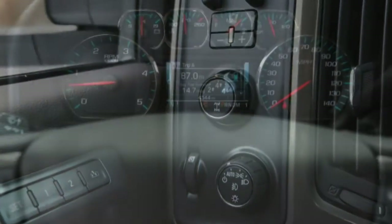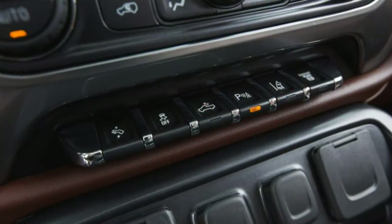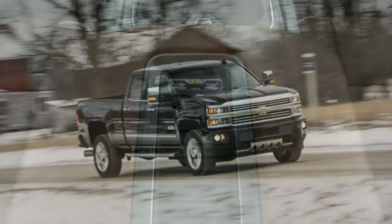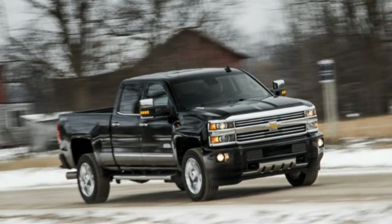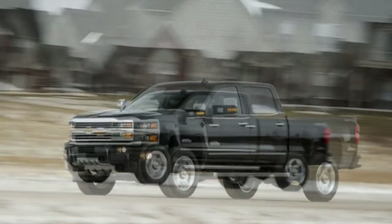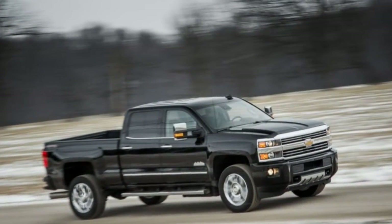Add a sunroof for $995, trailering mirrors for $295, and LED lighting for the cargo bed for $125, and our truck approached $70,000. Despite their relatively small tariff, those optional side-view mirrors had a big effect on day-to-day driving.